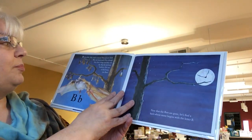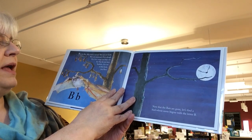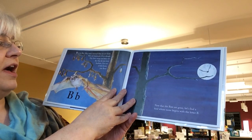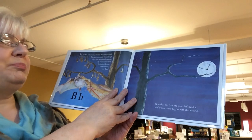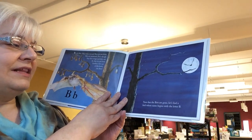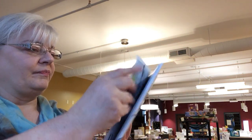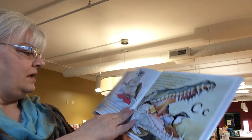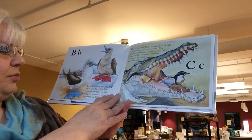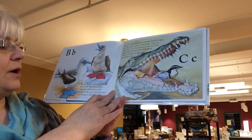B is for Bat. Hey, wait a second. Bats are not birds. Bats are mammals. Even though they have wings and they can fly, they do not have feathers. Get out of this book, you silly bats. Now that the bats are gone, let's find a bird whose name begins with the letter B. B is for the blue-footed booby. Boobies are seabirds. They can be found eating fish, which they catch by diving into the ocean.